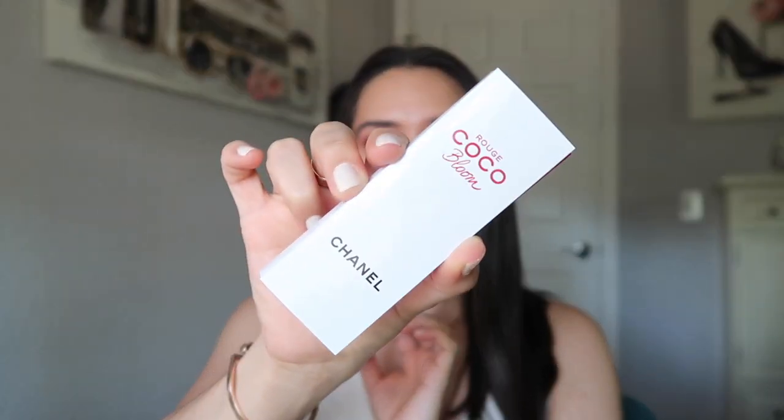Hey guys, welcome back to my channel. Today's video is going to be a quick swatch and first impression of the new Chanel Rouge Cocoa Bloom lipsticks. My amazing Chanel rep Sophia sent these to me. I didn't purchase any of these lipsticks when they launched — I wasn't drawn to them at first, and there weren't a lot of nudes, and I own a lot of the Cocoa Flash lipsticks.